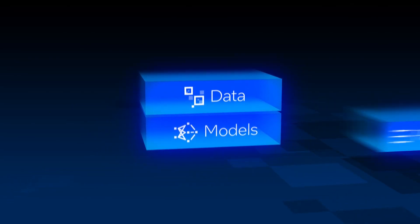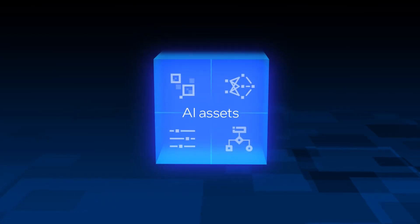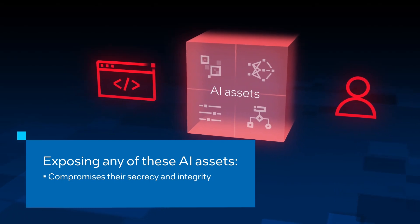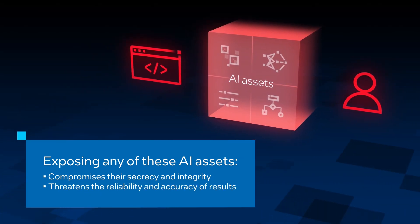Protecting AI models, parameters, and algorithms is also critical. Exposing any of these AI assets to malicious software or personnel compromises their secrecy and integrity, while threatening the reliability and accuracy of results.